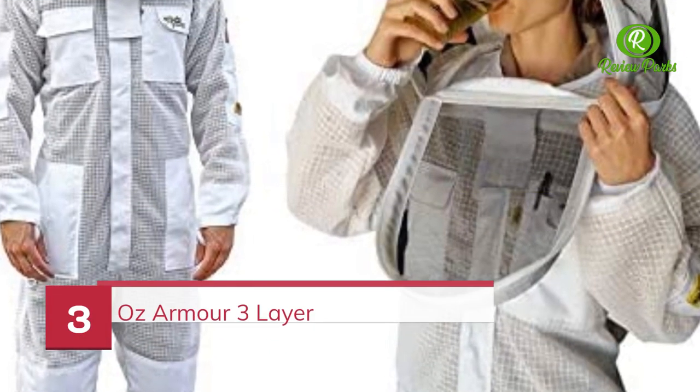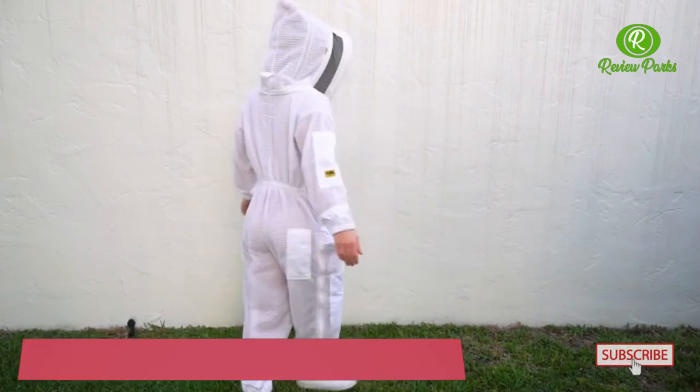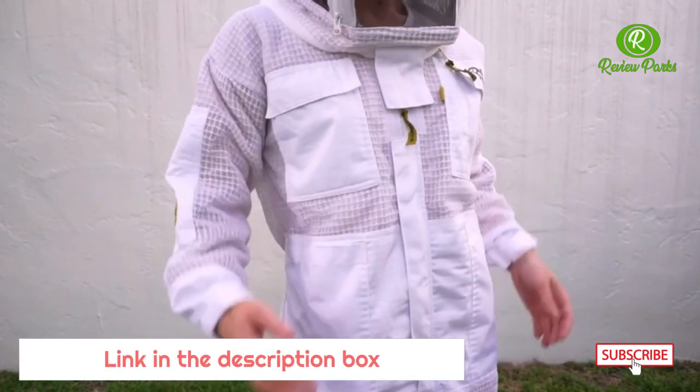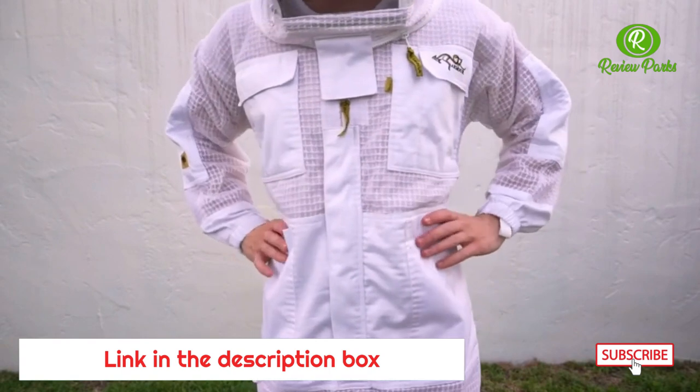Number 3: OzArmor 3 Layer. Introducing the Australian brand OzArmor Ventilated Beekeeping Suit. OzArmor provides air circulation around your body while also protecting against bee stings, and it has an additional layer for sweat absorbance.